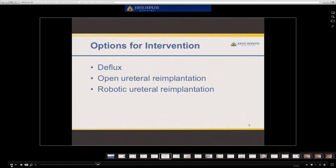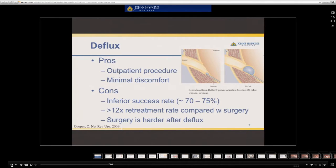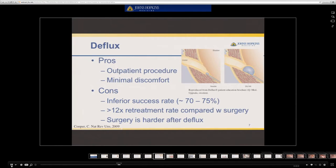The options for surgical intervention include Deflux, open ureteral reimplantation, and robotic surgery. Deflux is the least invasive option, and the advantage is that it is done through an outpatient procedure with minimal discomfort. The disadvantages are that there is an inferior success rate when compared to surgery, as only 70 to 75 percent of patients have long-term success, and additionally there is a 12-fold re-treatment rate when compared with open surgery. When surgery is necessary following Deflux, it is oftentimes harder than if Deflux had not been done beforehand.